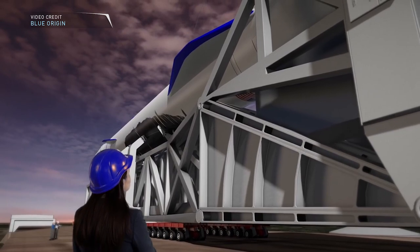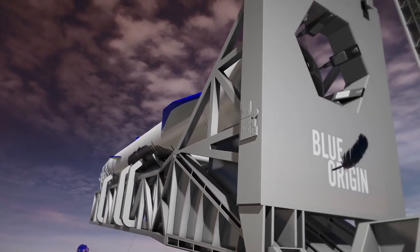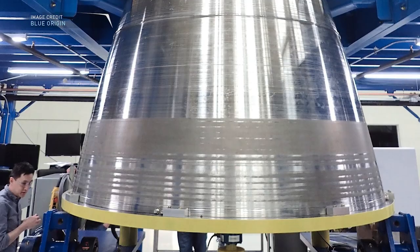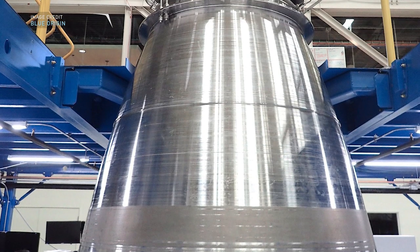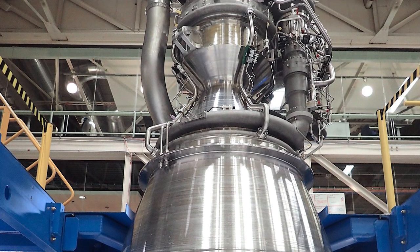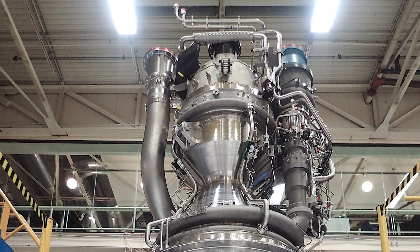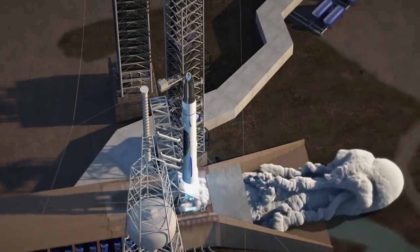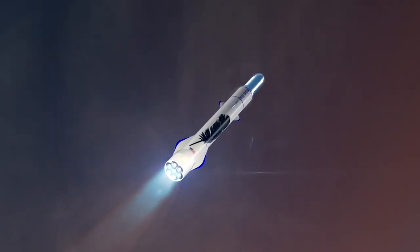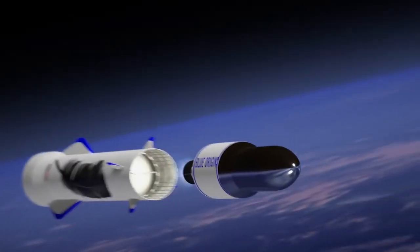An impressive vehicle, the two-stage variant of the New Glenn rocket stands at 270 feet tall, with a three-stage variant standing in at 313 feet tall. The first stage will be powered by a cluster of seven BE-4 engines — a liquid natural gas, liquid oxygen stage combustion rocket engine designed and built in-house at Blue Origin. The BE-4 will put out 550,000 pounds of thrust, making for a total at liftoff of 3.85 million pounds of thrust. The second stage will use a single BE-4 engine.